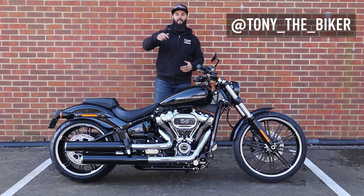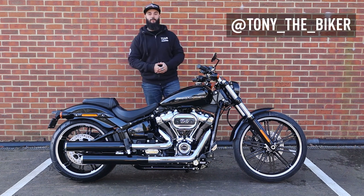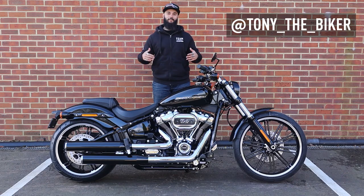Hey guys, this is Tony from Sykes Harley-Davidson and today I'm going to be telling you everything that you need to know about the 2020 Softail Breakout.